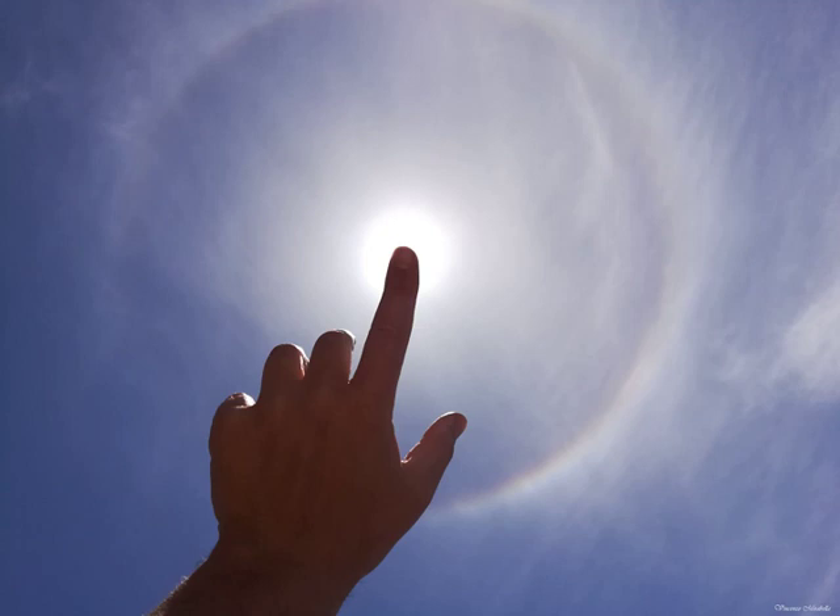Carefully blocking the sun — for example with a fingertip — is usually all that it takes to reveal the common bright halo ring. The halo's characteristic angular radius is about equal to the span of your hand, thumb to little finger, at the end of your outstretched arm.